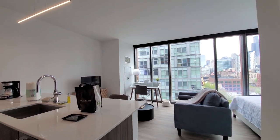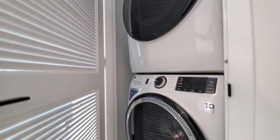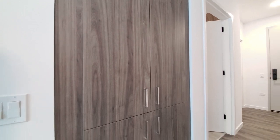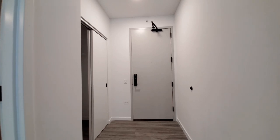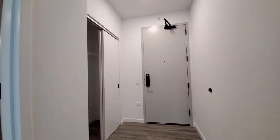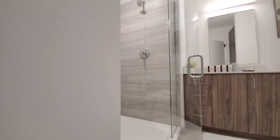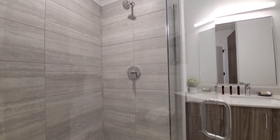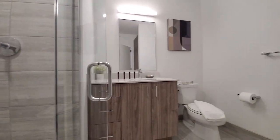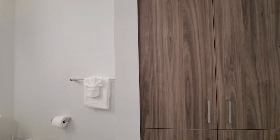Directly opposite the kitchen, there's a full-size front-loading washer/dryer and a pantry cabinet. Looking at the keyless front entry door, there's a closet off to your right as you walk in. Turning into the bath, there's a frameless glass door shower, a vanity with drawers for storage, and a linen closet.